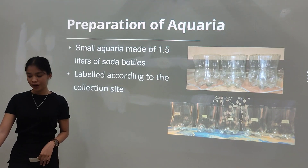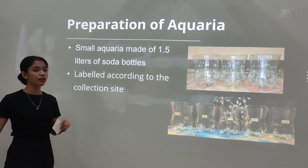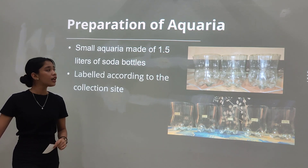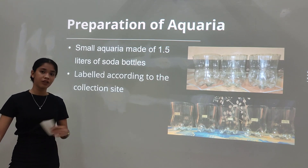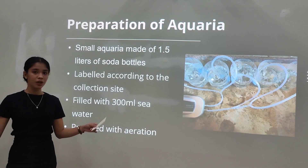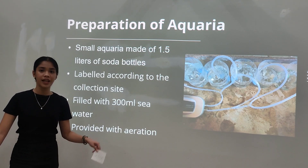For the preparation of the aquaria, a total of 15 small aquaria were made from the lower half of 1.5-liter soda bottles. These were washed, rinsed, and left for a day to dry out, then labeled according to the collection site to differentiate samples from each locality. Each aquarium was filled with 300 ml of seawater and provided with aeration to sustain the life of the specimens.